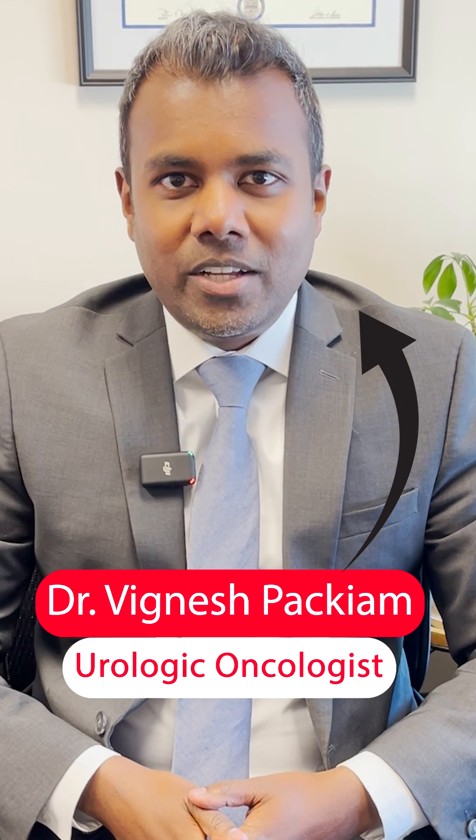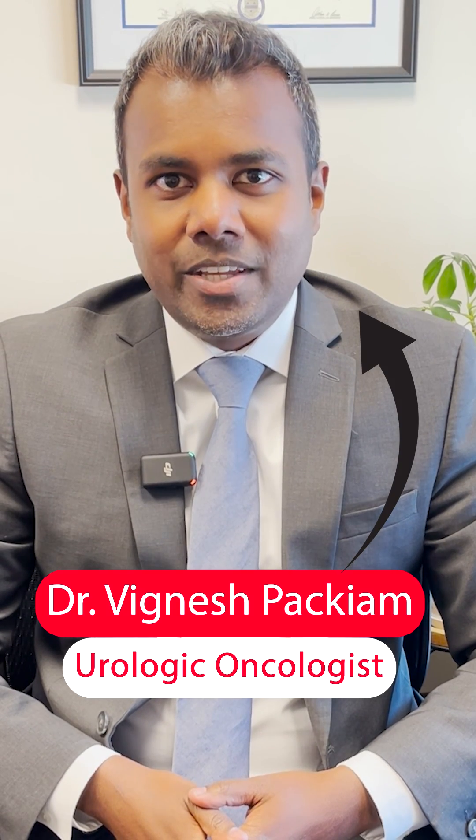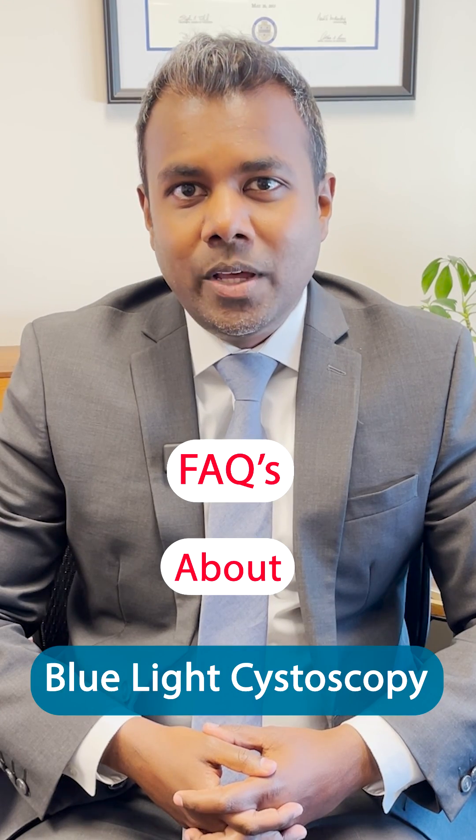I'm Dr. Pakiam. I'm one of the urologic oncologists at Rutgers Cancer Institute of New Jersey. Here are some FAQs about blue light cystoscopy.